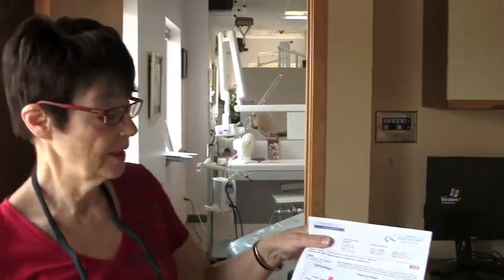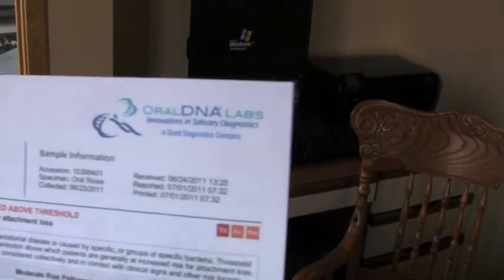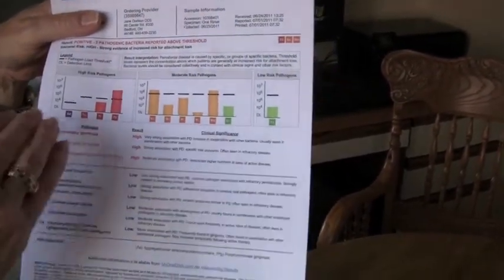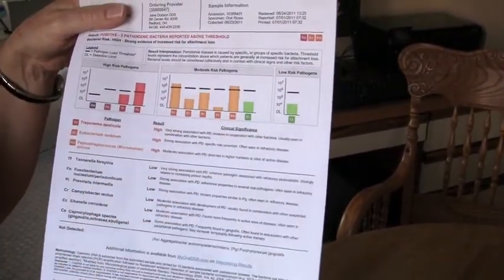I'm very thrilled that within the last year a new test has been put in our office. Not too many people have this test — in Ohio there are less than 70 people that have it. What it does is when the patient gives a sample of saliva, it is tested at a company in Brentwood, Tennessee, and they send back a bar graph that shows us high, medium, and low risk bacteria.